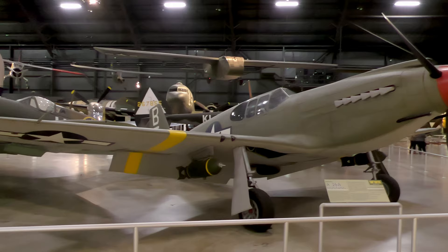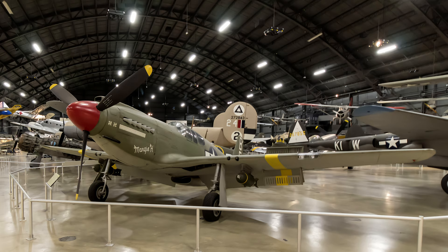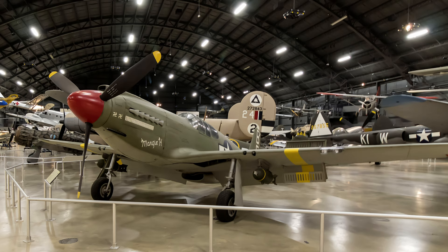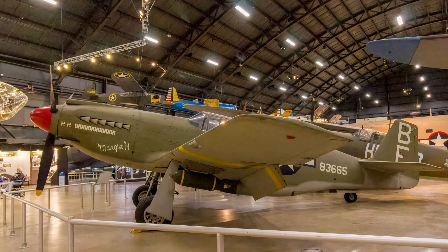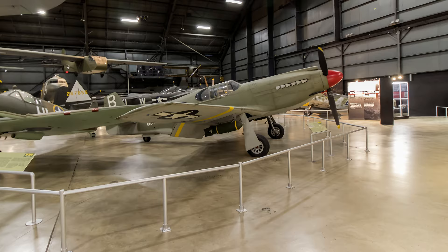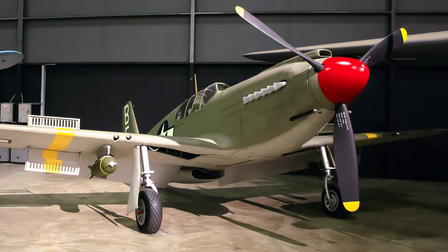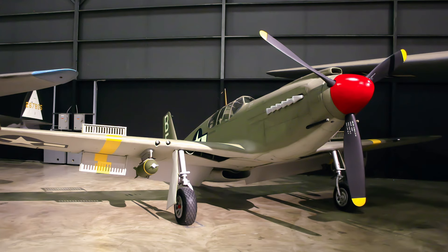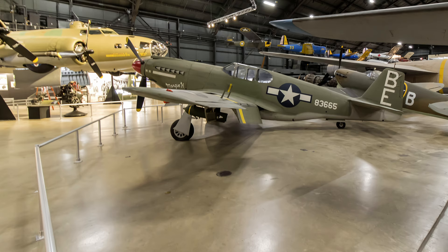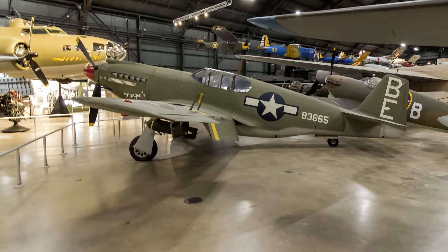The North American A-36A dive bomber was the first U.S. Army Air Force version of the Mustang, officially developed for Britain in 1940. Ordnance included six 50-caliber machine guns — two in the engine cowling and two on each wing — and could carry up to 1,000 pounds of externally mounted bombs. Known as the Mustang, Apache, or Invader, it first saw action over the Mediterranean island of Pantelleria in June 1943. During the Italian campaign, A-36 pilots flew bomber escort in strafing missions as well as ground support bombing attacks. 500 A-36s were built, but by 1944 its mission was being performed by Republic P-47 Thunderbolts and North American P-51 Mustangs. The displayed airplane represents the A-36A flown in the 522nd Fighter Bomber Squadron during combat in North Africa and Italy.